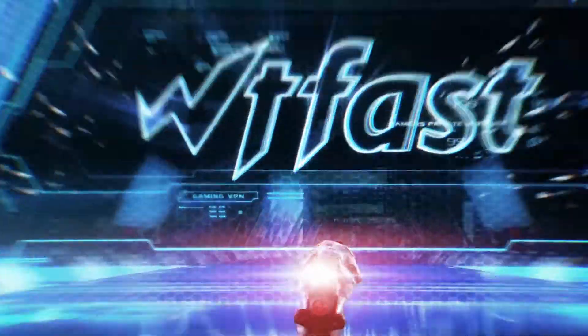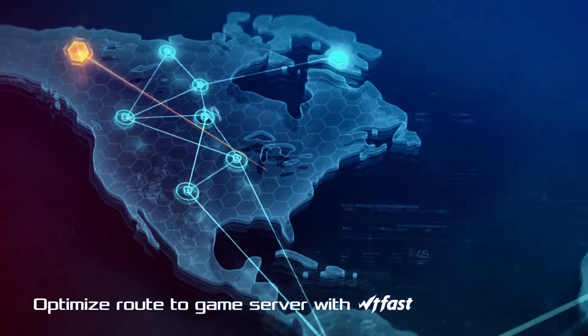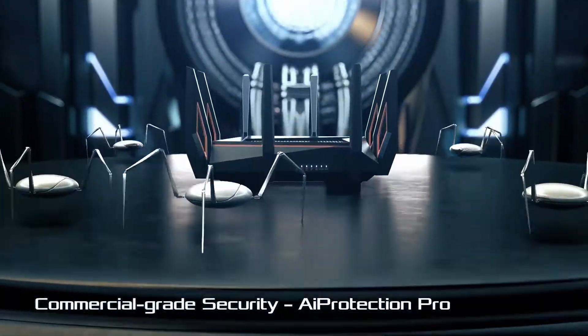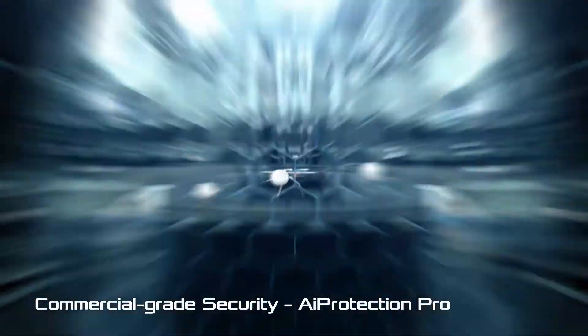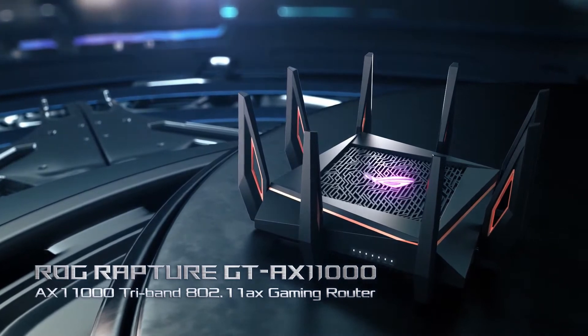Gaming routers do more than just give stable speeds. Minimizing lag allows you to stay in the game without being slowed down by a slow internet connection. Bandwidth priority means that your game will not be interrupted if someone else in the house starts watching Netflix. They provide more customization than typical consumer routers. I have prepared this video guide for the best routers for gaming, so let's get started.